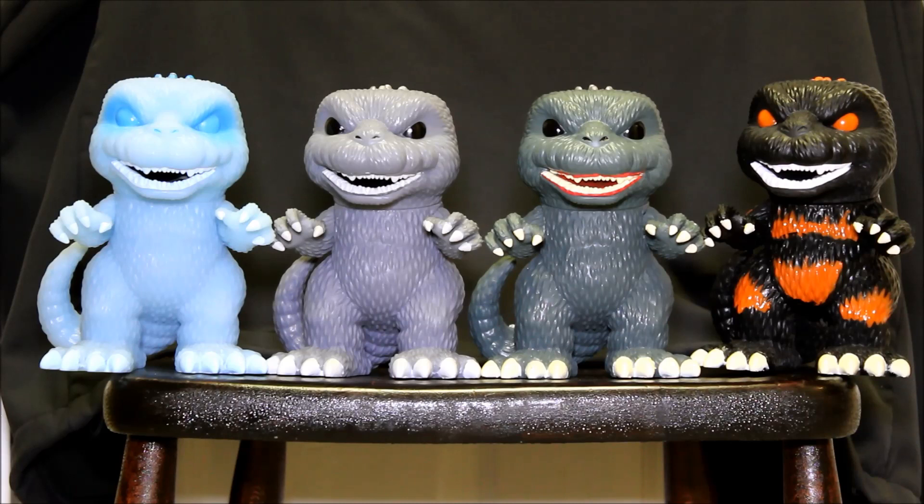So here's all four. If I actually had to pick just one to put on my shelf or to buy, I actually prefer the gray one the most, because I don't like the red gums on the green version.